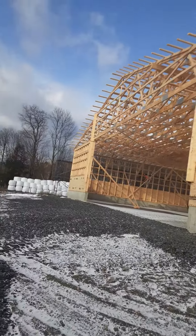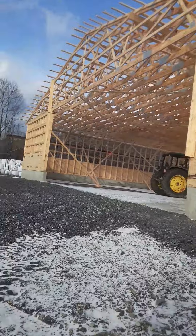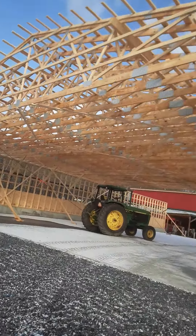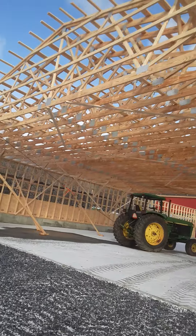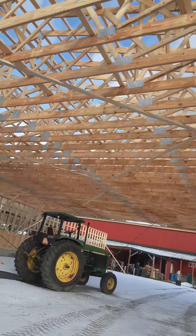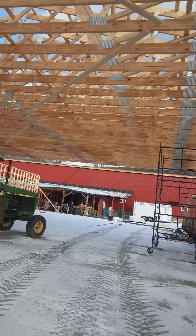It took us two days to get 29 up. When you put one up and brace it, it takes quite a while per truss. We're going to put a bunch of interior bracing, but it's starting to look like a barn.